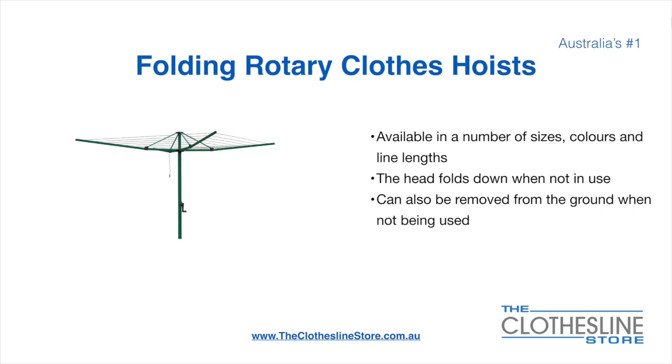Folding rotary head clothesline hoists are available in a number of sizes, colours, and line lengths. The head folds down when not in use and they also can be removed from the ground when not being used.